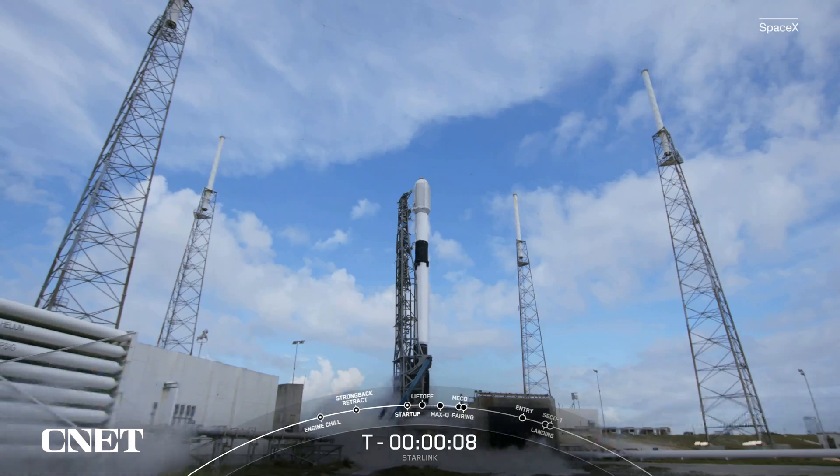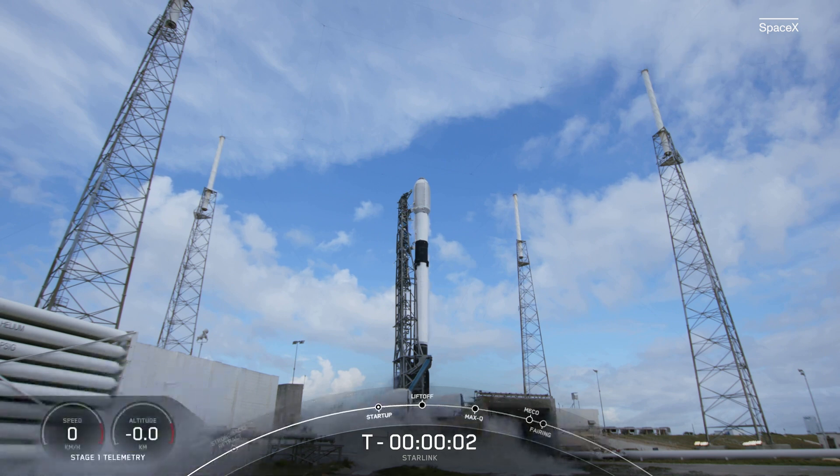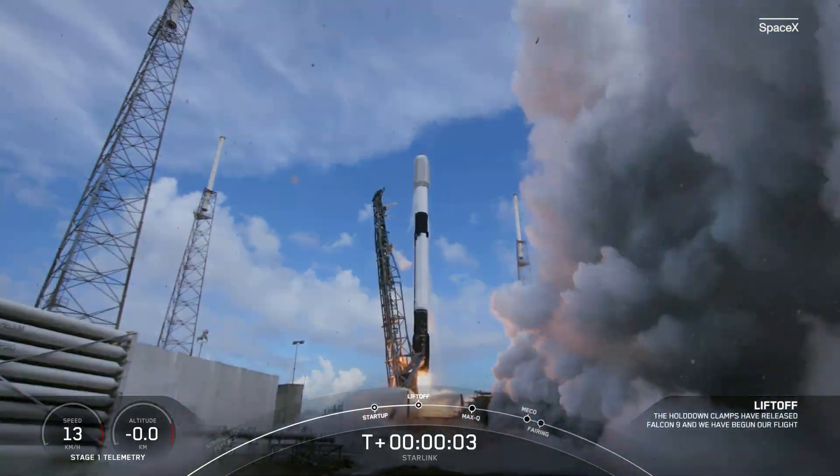Ten, nine, eight, seven, six, five, four, three, two, one, ignition, and liftoff of Starlink 422.